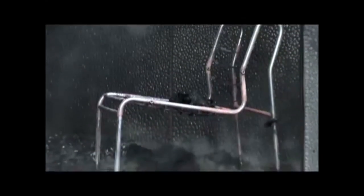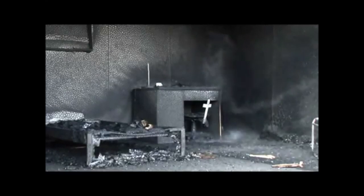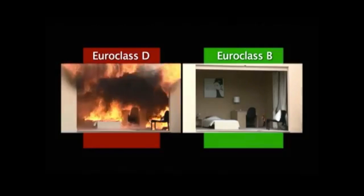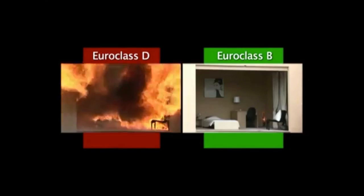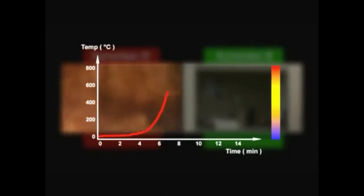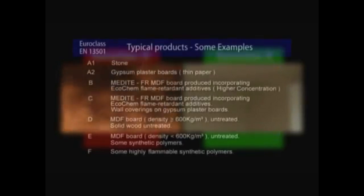In the first simulation, we witnessed the explosive force of a fire in a non-protected area where the evacuation of people would have been almost impossible because of the extremely aggressive development of the fire. In the second simulation, with the correct specification and use of Medite flame-retardant MDF panels, safety is greatly improved, serious injuries may be avoided and lives may be saved. This comparison has clearly shown the safety risks associated with fire in buildings and the importance of correctly specified building materials.